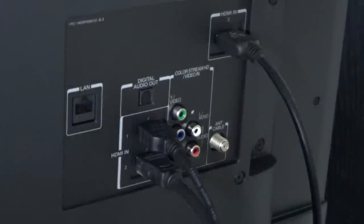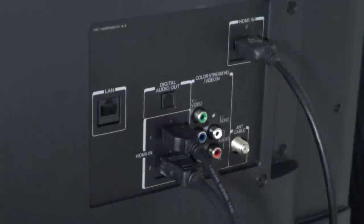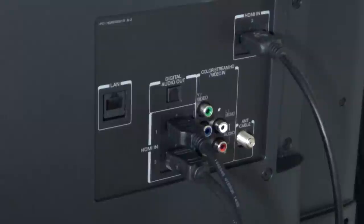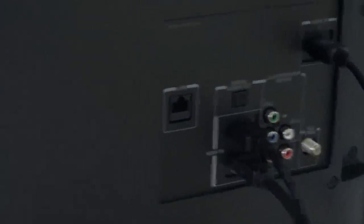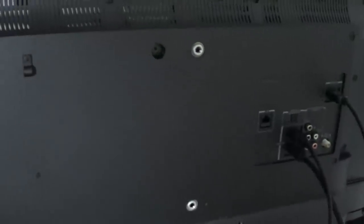Of course it has the standard antenna/cable input for analog or over-the-air digital signals. On the side of the television there's a USB port, and there are physical buttons for power, volume control, and input switching — useful if you don't want to use the remote.